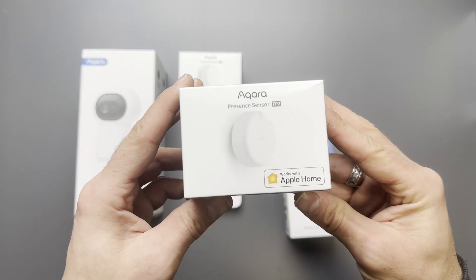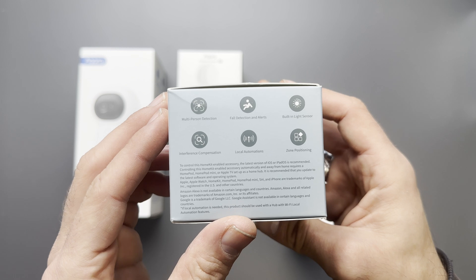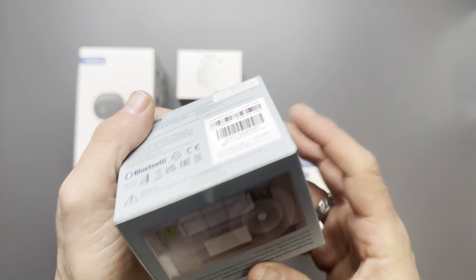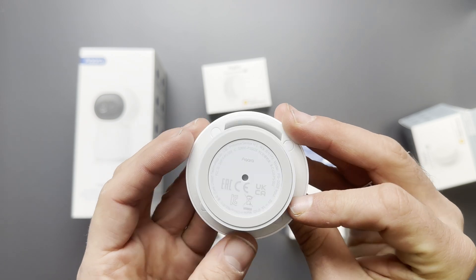The Acura FP2 is a presence sensor, and if you are willing to pay the price for it, compared to a PIR sensor, the presence sensor is the future of recognition with Matter and multi-ecosystem support, as it is a Wi-Fi device executing everything locally and securely, meaning it works without an internet connection.